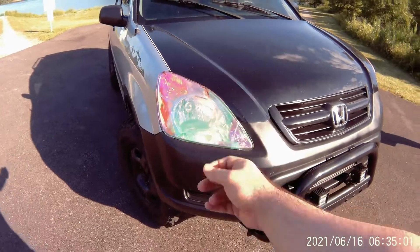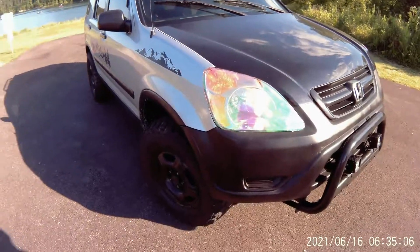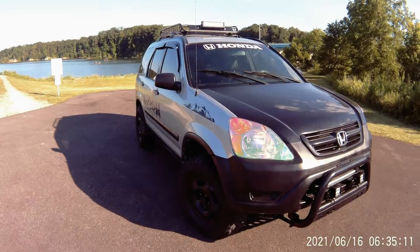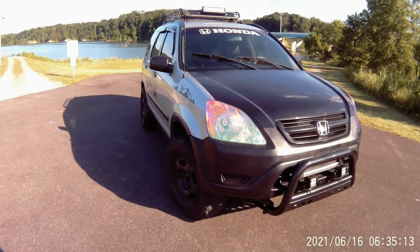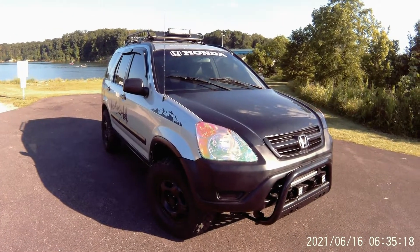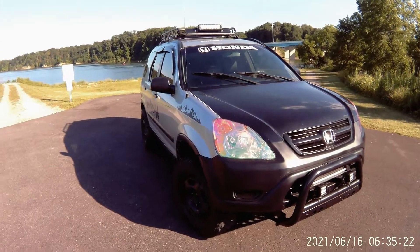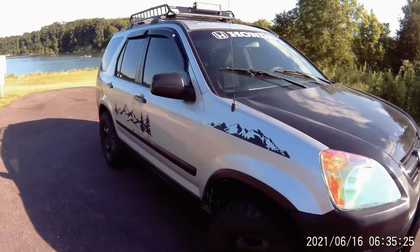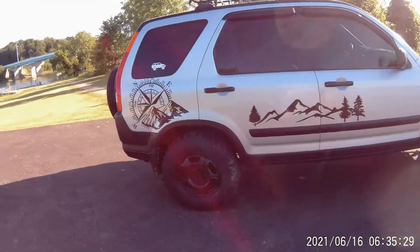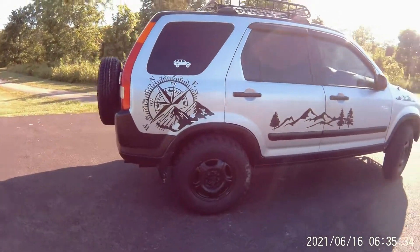If you're wondering where we bought the design, it's a vinyl wrap that we put on ourselves — we didn't have it made custom. Look at that background, it's beautiful out here. We have a platform as we just showed you that we could put on to camp out, but this park is close to us so we didn't need to use it today.